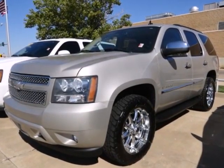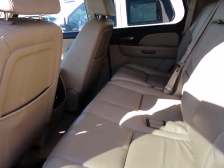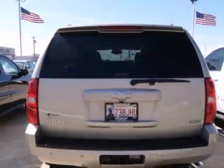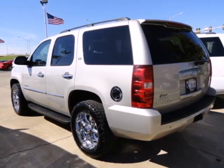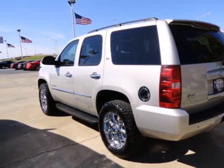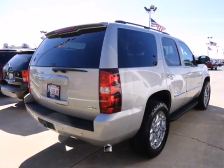Inside you'll find a multi-speaker sound system with CD and MP3 decoder, power door locks, OnStar Emergency SOS, and dual-zone air conditioning. This spacious Chevrolet SUV offers a blend of outstanding capability and numerous special features.